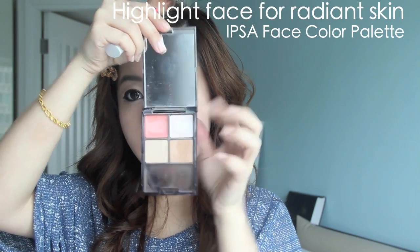I'm going to take this highlighting powder and apply it on the high points of my face — such as my forehead, the bridge of my nose, my chin, and my cheekbones. This helps my dry skin appear more hydrated and smooth.